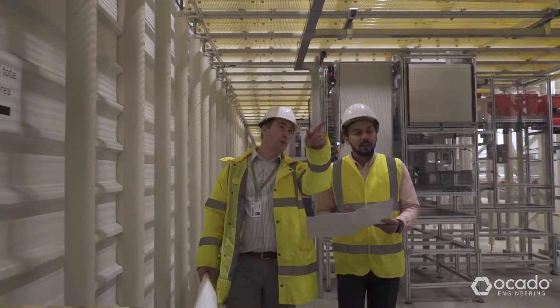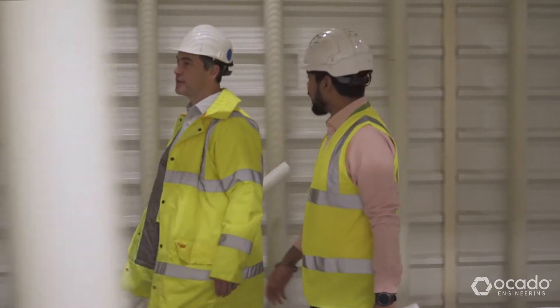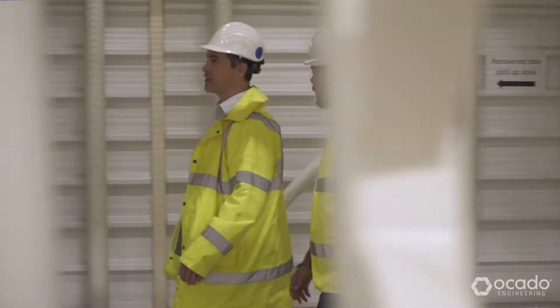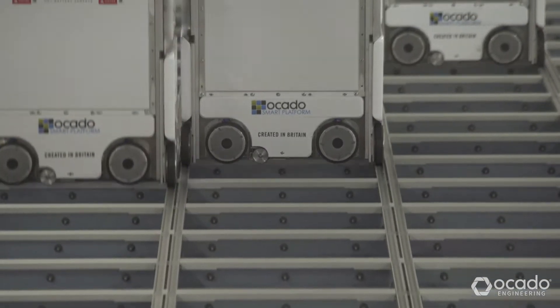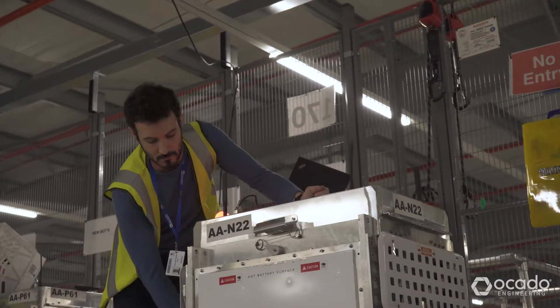Before I joined Ocado, I'd worked in a few other engineering companies, from small startups to large multinationals. Ocado Engineering is unique though. It's the opportunities in this team to be able to take on new projects, see them through from beginning to end, and see those new innovations become a reality.